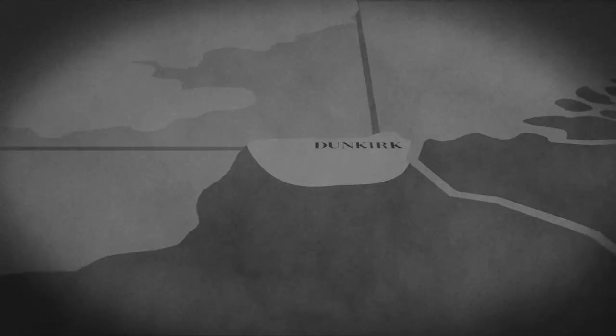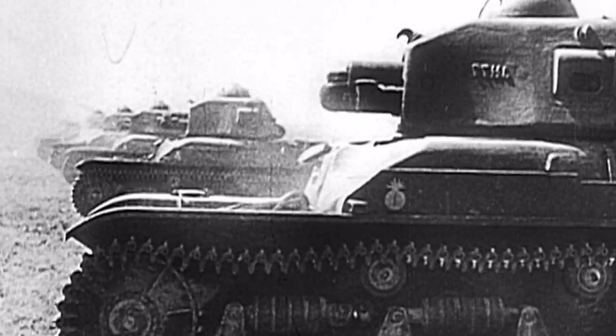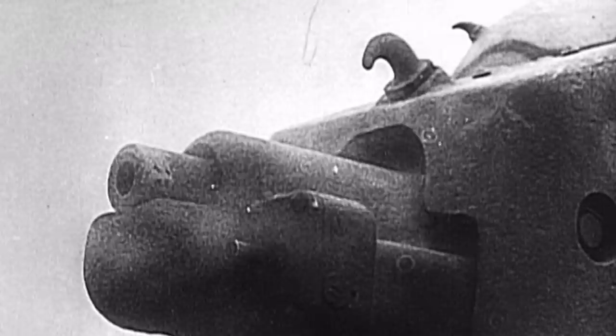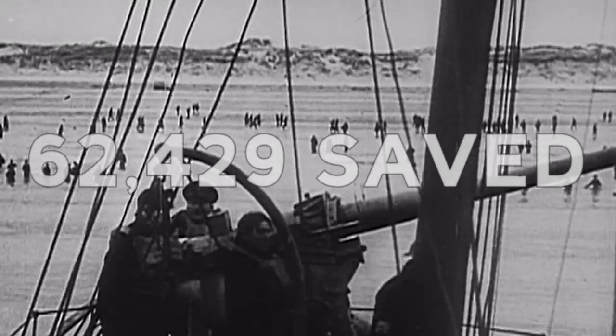June 1st. Recognizing that the BEF are escaping successfully, the Germans order the Luftwaffe to return to Dunkirk and stop them. Hundreds of Stukas and bomber sorties shoot down English fighters and sink ships. By land, German artillery fires upon the perimeter of Dunkirk, now being defended largely by French soldiers. Despite the attacks, 62,429 troops are saved.